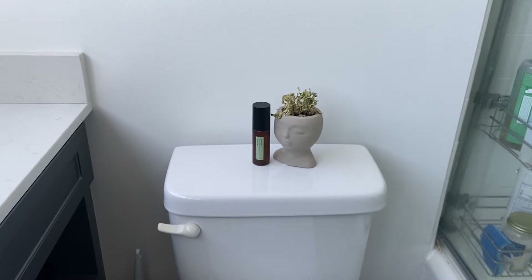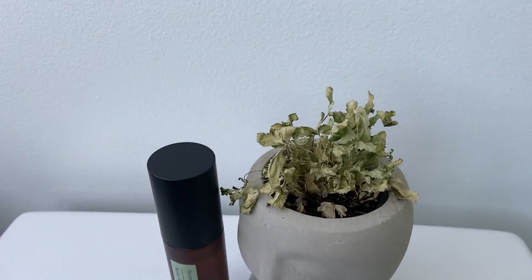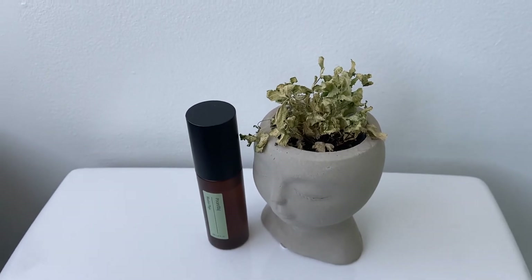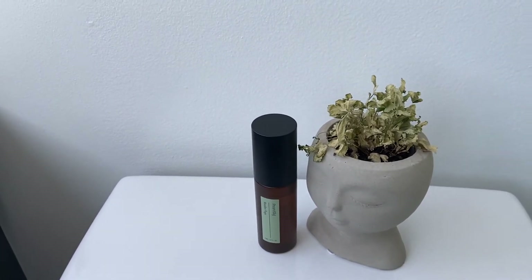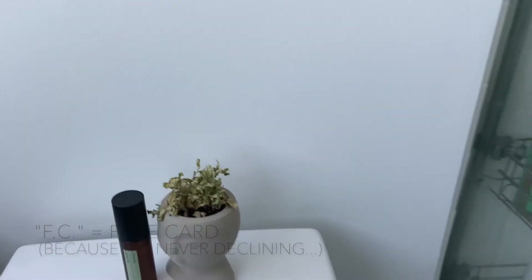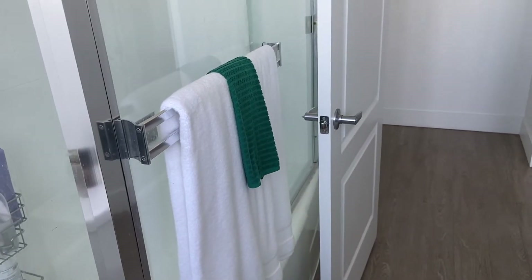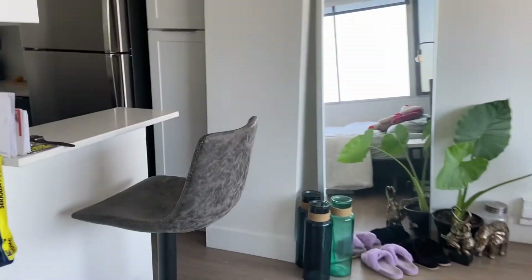Coming down to the toilet, I just have some knockoff Poo-Pourri spray and a plant that I got from Trader Joe's. It's an air plant so it's not doing too well — I wasn't exactly sure how to take care of it. I handled the directions the guy gave me as best I can, but I love the vase that it came in. I call this plant FC.